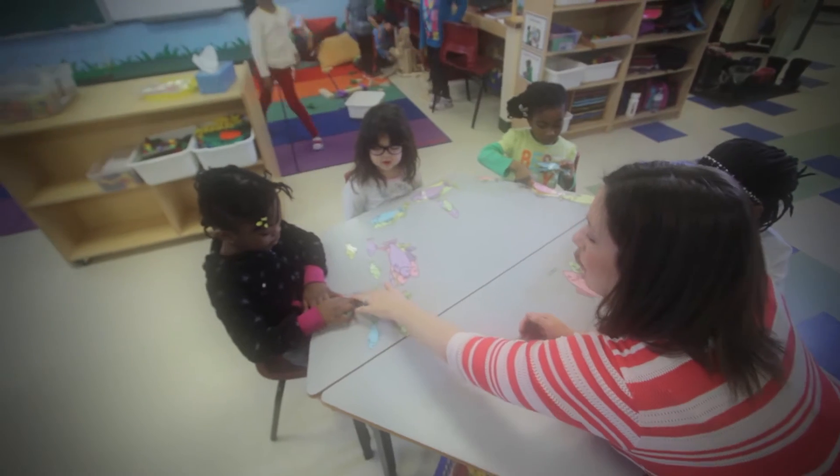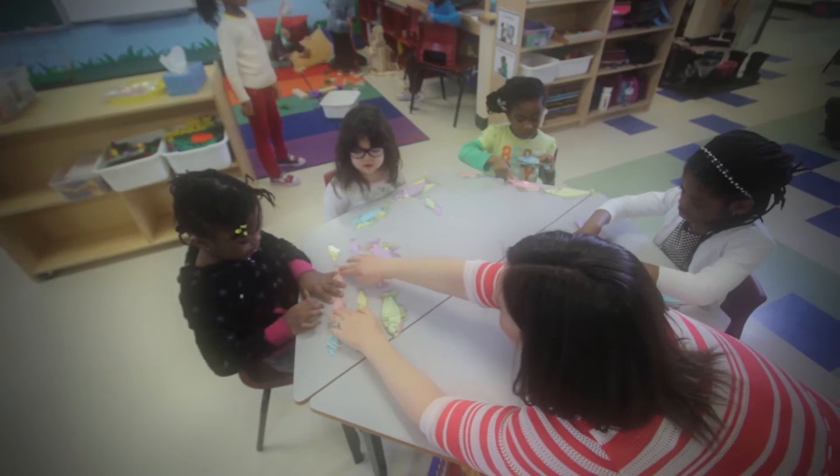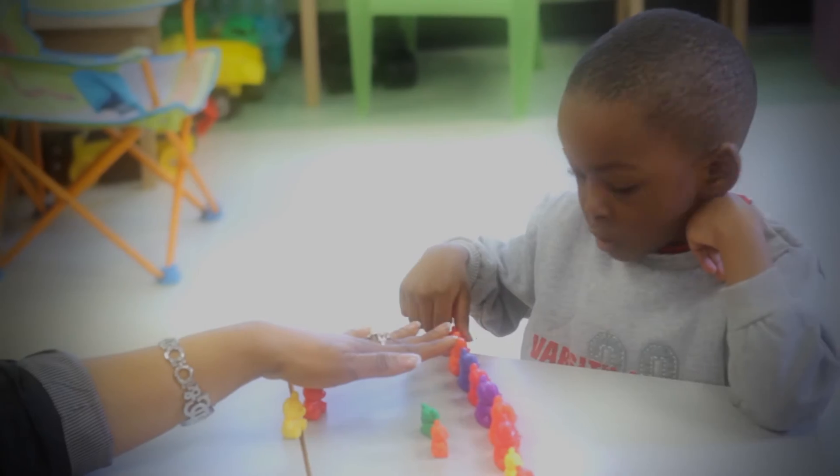Kindergarten teaching teams have great ideas for activities and games that use math. You can do these activities at home too.